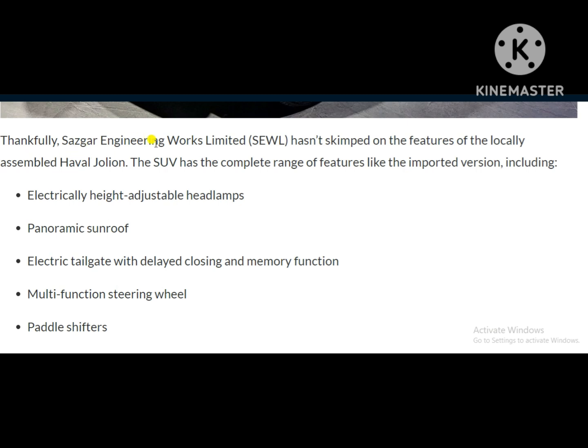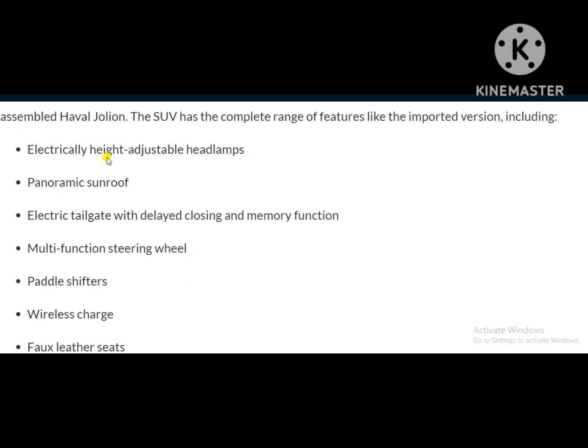Thankfully, Sazgar Engineering Works Ltd. (SEWL) hasn't skipped on the features of the locally assembled Haval Jolion. The SUV has the complete range of features like the imported version, including electrically height-adjustable headlamps.